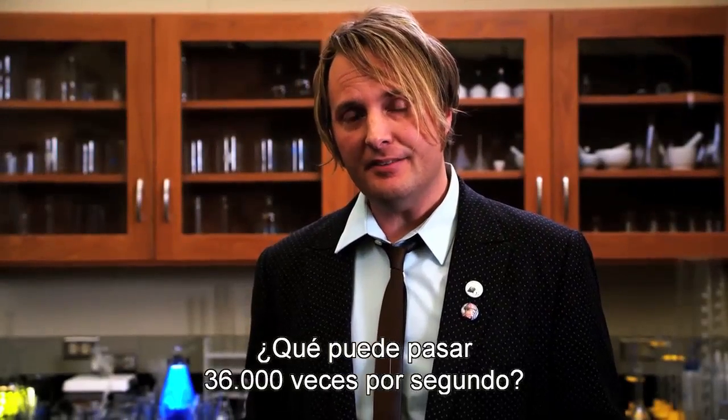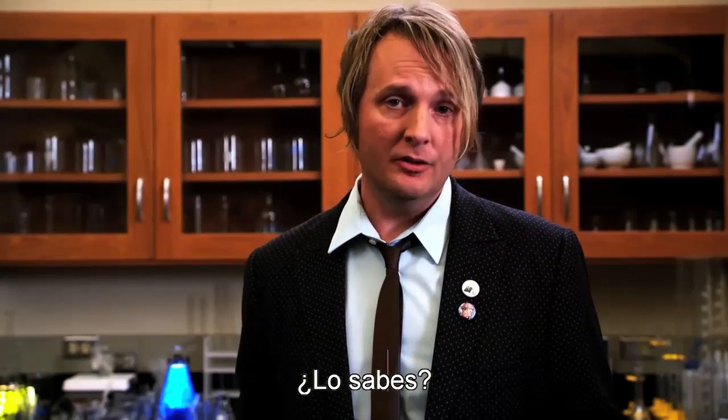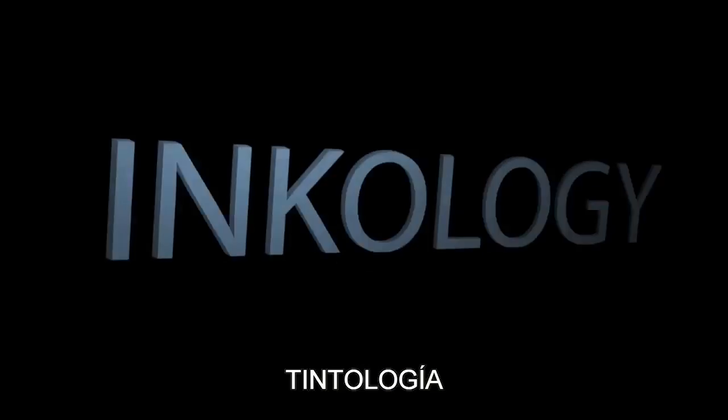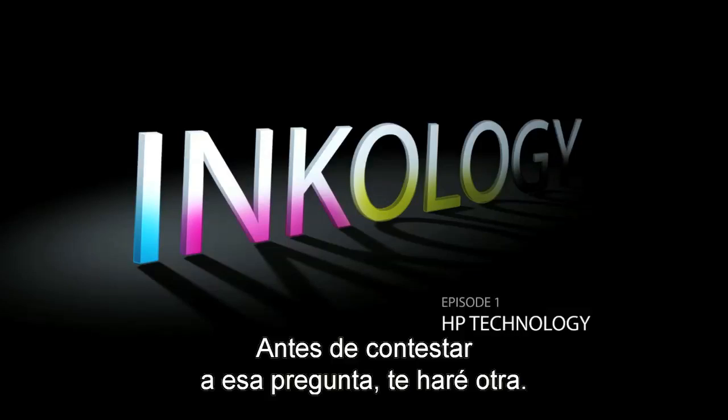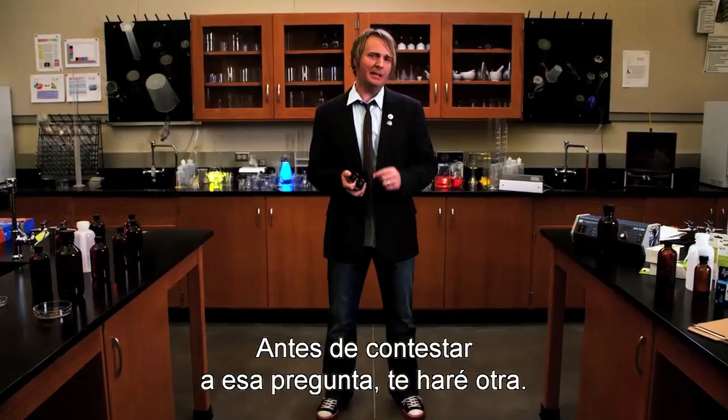What can happen 36,000 times every second? Do you know? Now before I answer that question, let me bring up another.